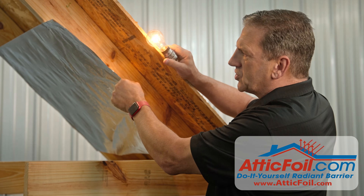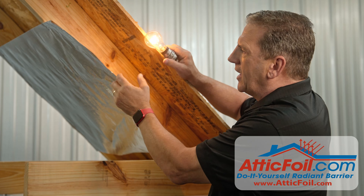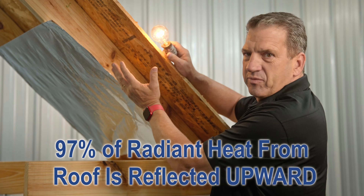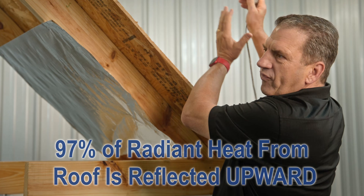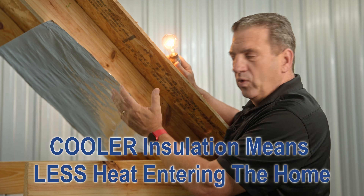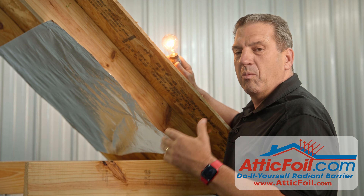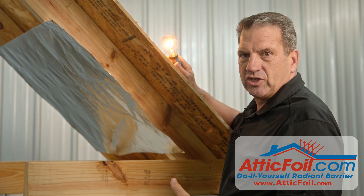But when you install the attic foil radiant barrier, it acts as a reflector. Now, almost all that heat — 97% of that radiant heat — is being reflected back. It keeps the attic cooler, but more importantly, it keeps the insulation cooler. And this is how radiant barrier keeps your home more comfortable and energy efficient.